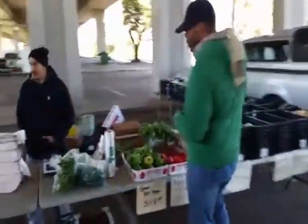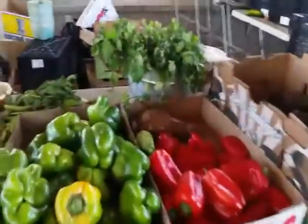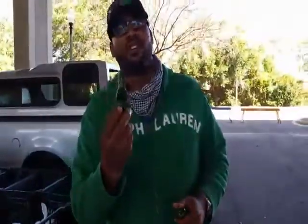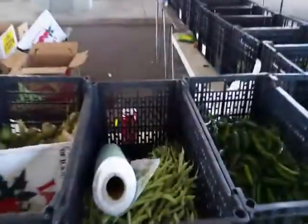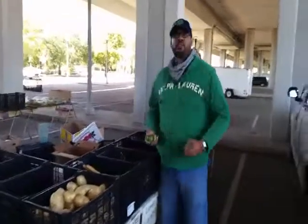Follow me down to the fresh ingredients. Fresh cilantro. Fresh peppers. The only preservatives in here is what God gave us — fresh lime juice, vinegar.